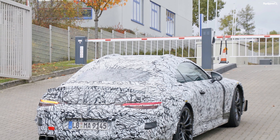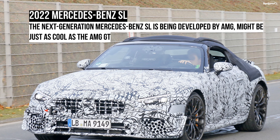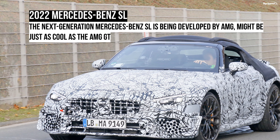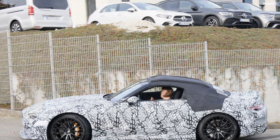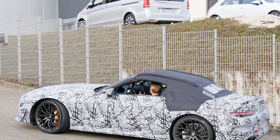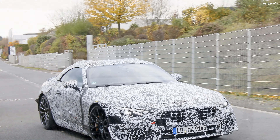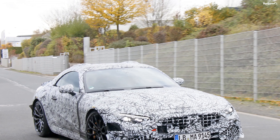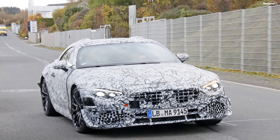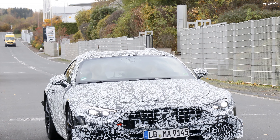It's probably too early to draw a conclusion, but it sure seems that the new SL will be an entirely different car. While the old SL is more of a compact S-class coupe, the next-generation roadster will share more with the AMG GT. Size-wise, it should remain similar at around 182 inches long and 74 inches wide — slightly longer and narrower than the AMG GT.